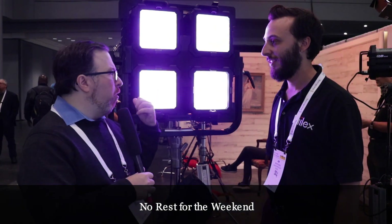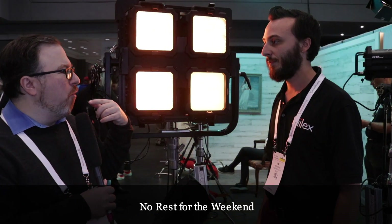Jim, if people want to know more about this light or the other stuff you've got at Felix, where can they find you on the web? www.felix.com. If you're in New York City, our rental partners at Candlelighting in Ripon, Astoria, Queens have everything and would be more than happy to help you out.